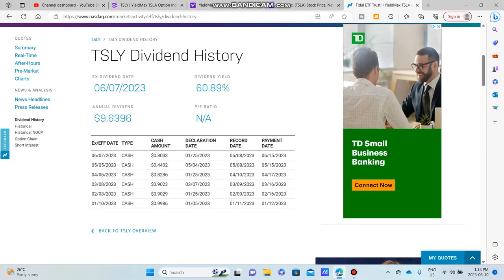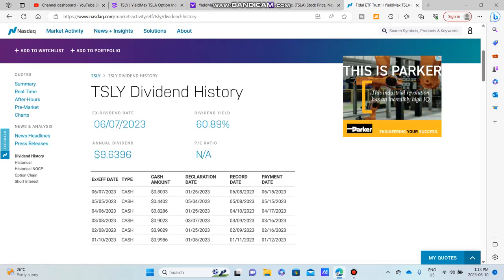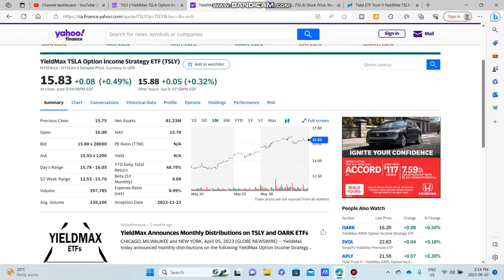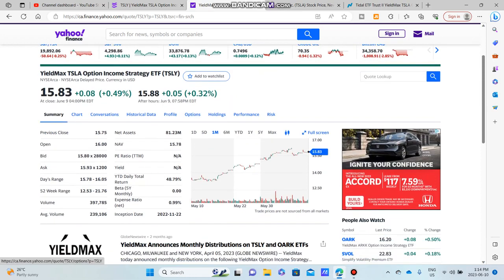Will it be the same in the future? I'm not sure. I'm just bringing this fund to your attention because TSLY is a great income ETF if you're looking to maximize your cash flow. We're now up to two subscribers, so thank you. The last video got 16 views — please check that out. Subscribe to Honorable Investing and I'll see you in the next video.